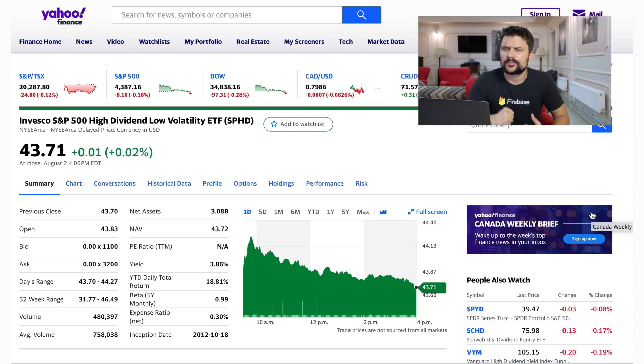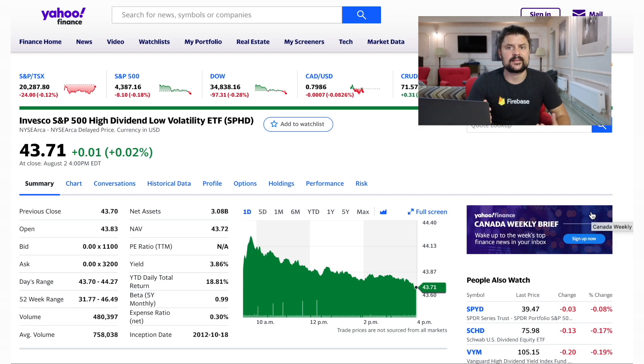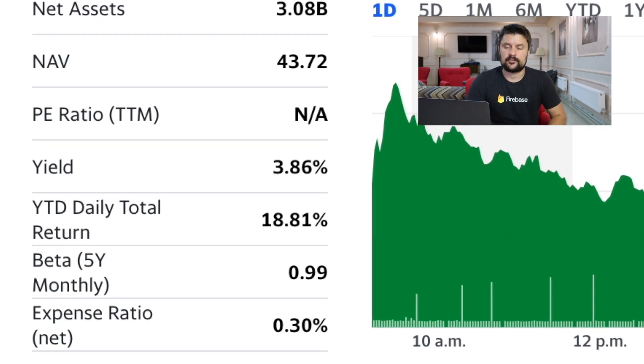The other metric for dividend ETFs is yield, which is pretty important because it represents the actual dividend you're going to get from the ETF. For SPHD, it's at 3.86%, which is pretty high for an ETF. The ETF already holds a ton of stocks, so you're diversified from the get-go and getting this high yield is great. Again, if the yield goes above 5% for an ETF, you've got to do your own research to understand what's happening — whether they can sustain that dividend yield or not.